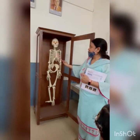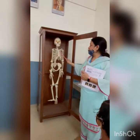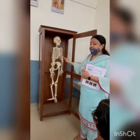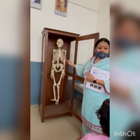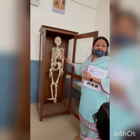This is the rib cage and lungs are located here. The lungs are slightly on the left side — this is the right side and this is the left. That looks like a heart. Heart is located here.